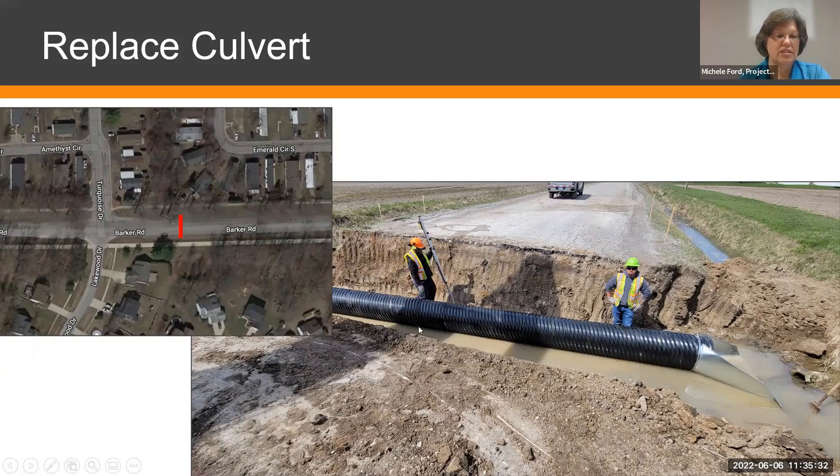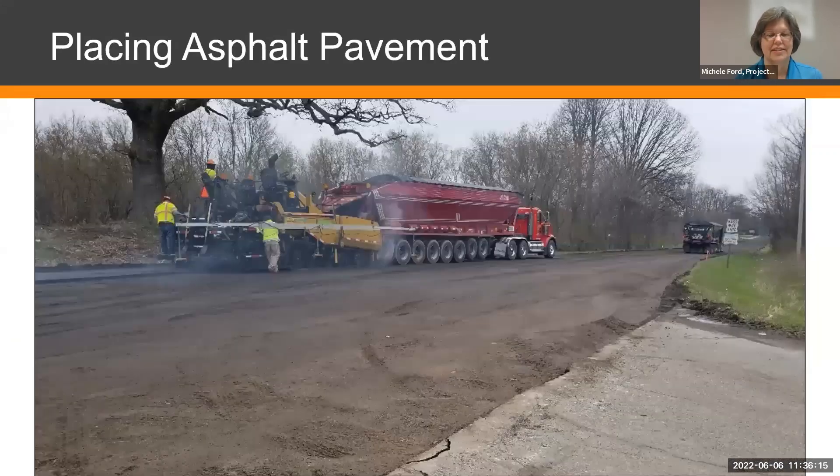Just east of Turquoise Drive, there's an existing culvert — shown by the red line on the aerial — and we're going to have to cut into the road across the full width to replace it. At that time, the road will not be available to traverse completely; you'll have to come from the east or the west. We're going to cut a big hole in the road, put a new culvert in — a little bit longer than the current one due to widening — and get that done after the pulverization is complete.